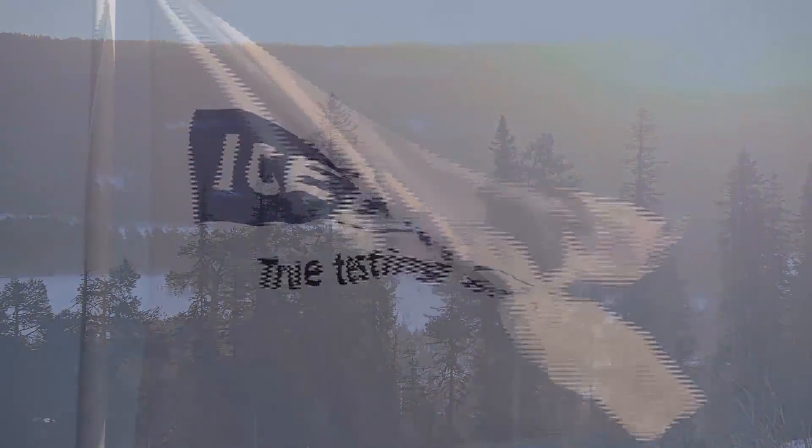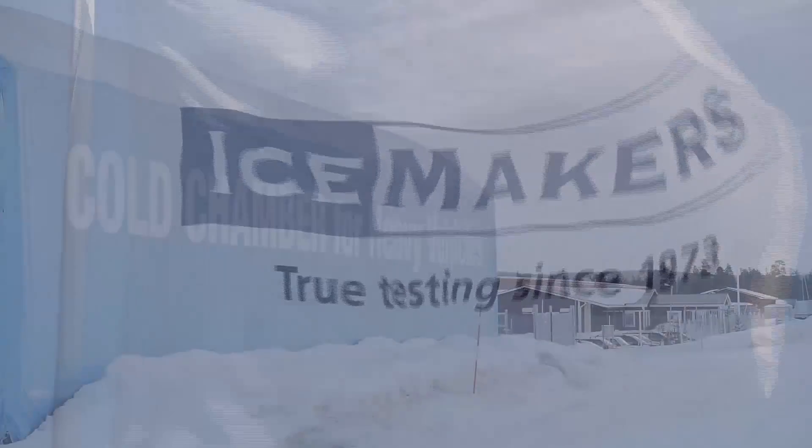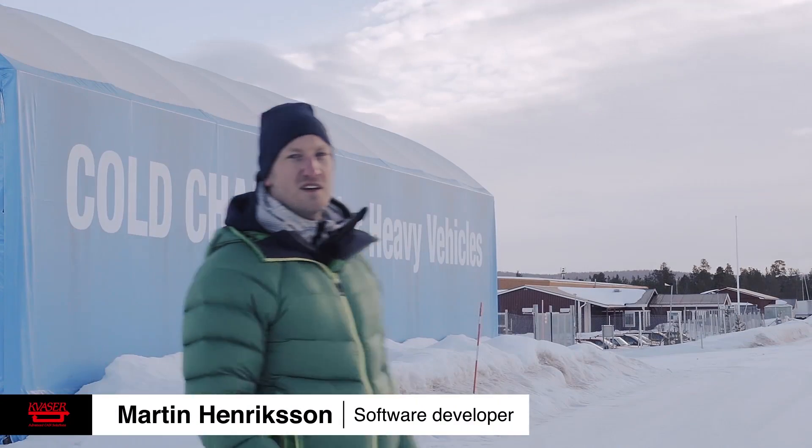At IceMakers winter test facilities, engineers put their vehicles through the most extreme cold weather testing possible. Hi, I'm Martin. I'm a Kvaser engineer and I'm here in Arjeplog at IceMakers, and we're going to test our products here.